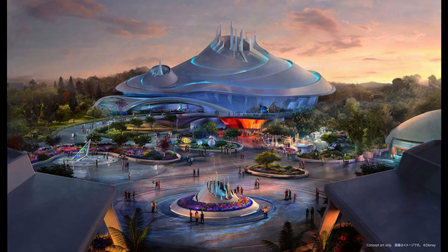Because I think Tomorrowland at Disneyland would look great if you took this style. By the way, these enhancements will be starting in 2024, so in a couple years, and ending in 2027.